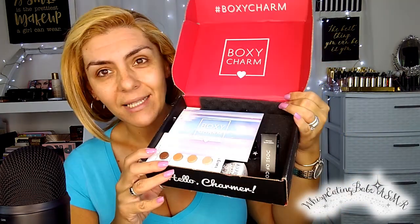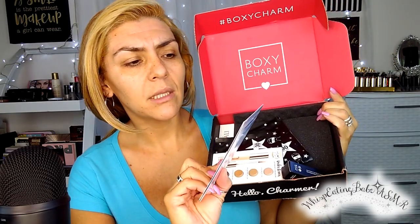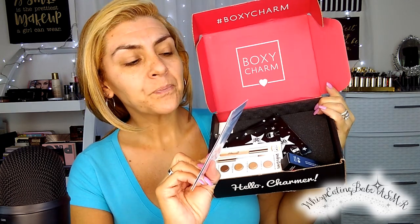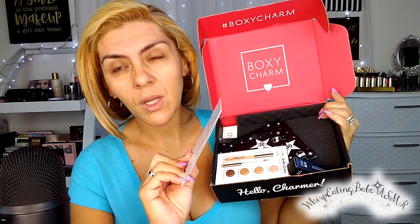Hello, charmer! Wow, so cute and classy. It comes with a card, and I've never seen this before — BoxyCharm is now doing Boxy Luxe, where you can upgrade your box. It says upgrade to Boxy Luxe and receive 8-plus full-size prestige beauty and lifestyle products worth over $275 for only $49.99 every three months. Wow, that's a good deal!